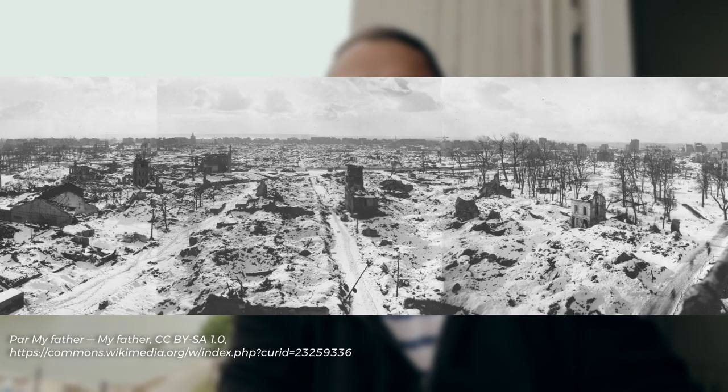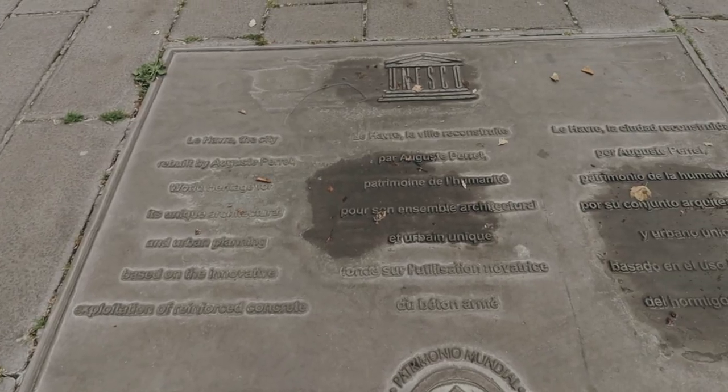When Le Havre needed to be rebuilt — it was completely destroyed with barely any buildings left — Perret was appointed as the main architect. He was a big fan of reinforced concrete because he believed you could do more things with architecture using that material. He was criticized somewhat because it looks very different, but the city has become a UNESCO World Heritage Site and a city beloved by young and aspiring architects.